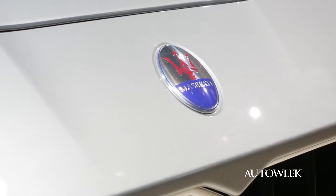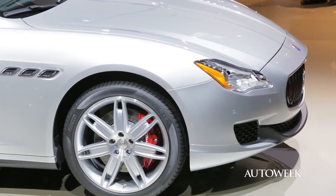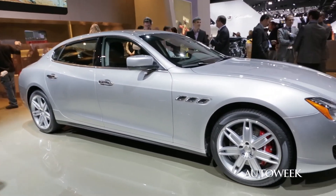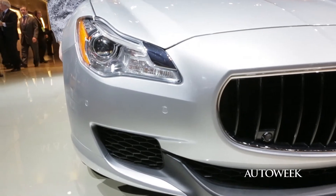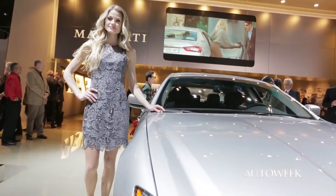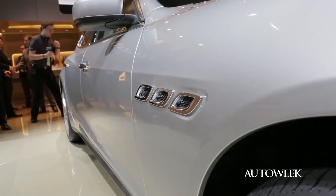The sixth generation Quattroporte features a conservatively sculpted hood, a continuous character line down the side, and frameless doors. It's a little simpler and less flamboyant than earlier Quattroportes. The shape is optimized for aerodynamic efficiency with many flat surfaces underneath.